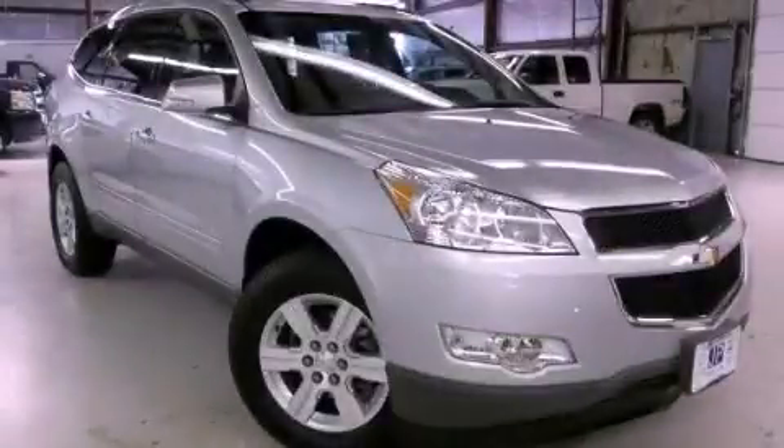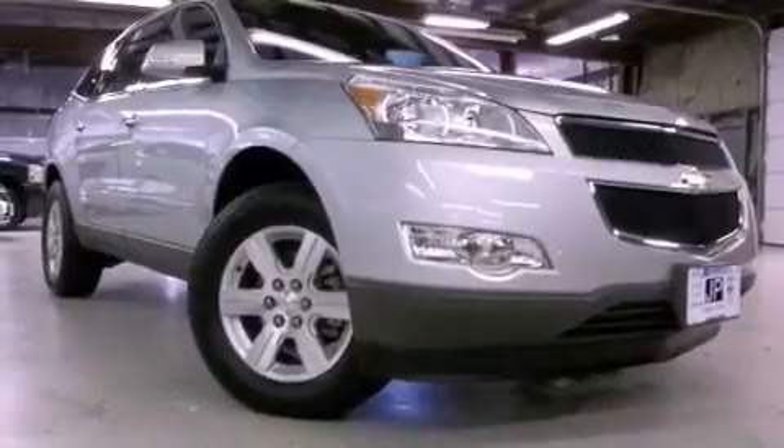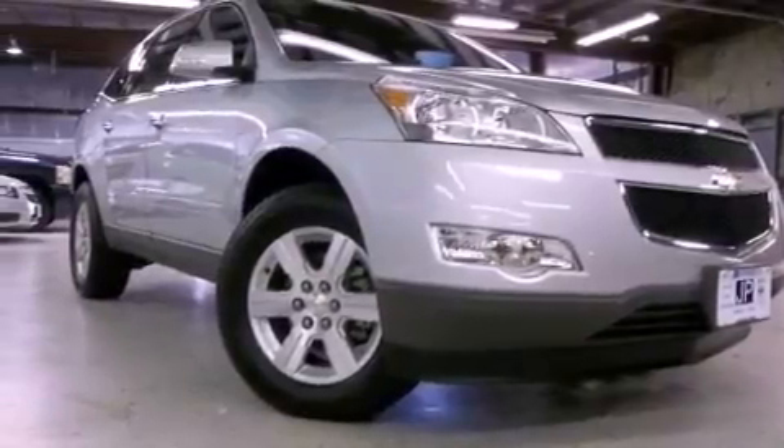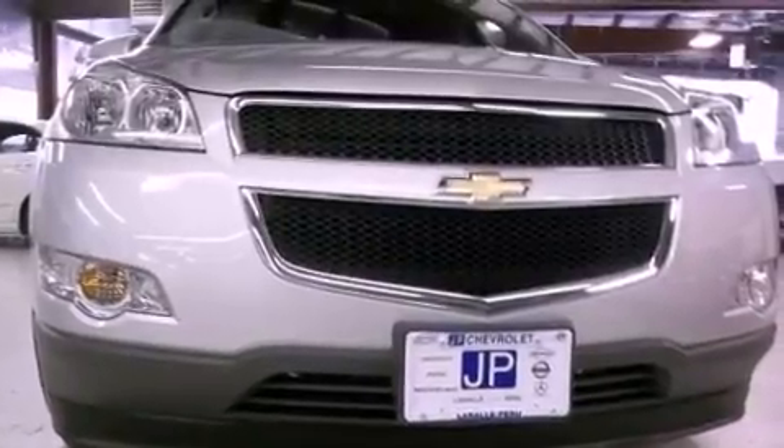This is a 2012 Chevrolet Traverse, a great blend of utility, comfort and style. This crossover has a 6-speed automatic transmission and a 3.6-liter V6.